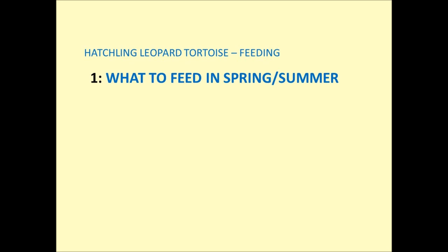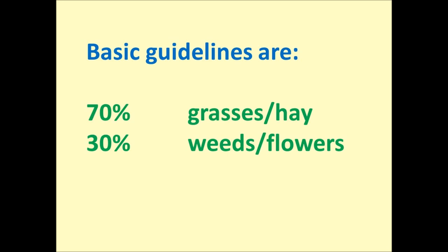The first topic is what to feed your hatchling leopard tortoise in the spring or summer months, which is also relevant for those of you in warmer climates. The basic guidelines are 70% grasses or hay, and the remaining 30% to be made up of tortoise-safe weeds or flowers — or if you prefer, three quarters grass and hay and a quarter weeds or flowers.